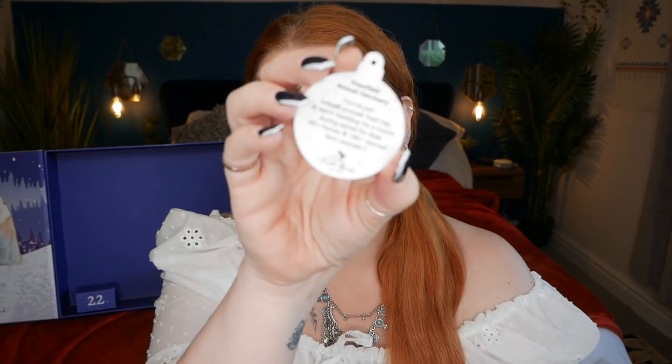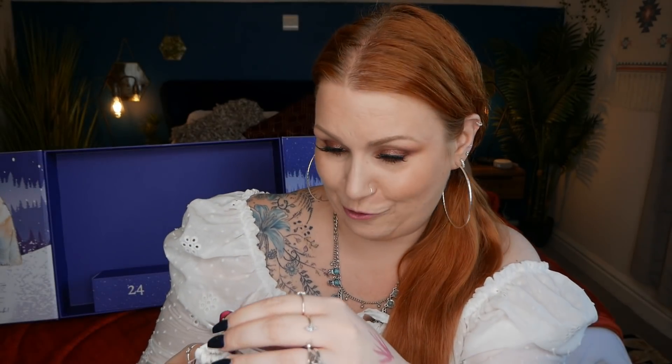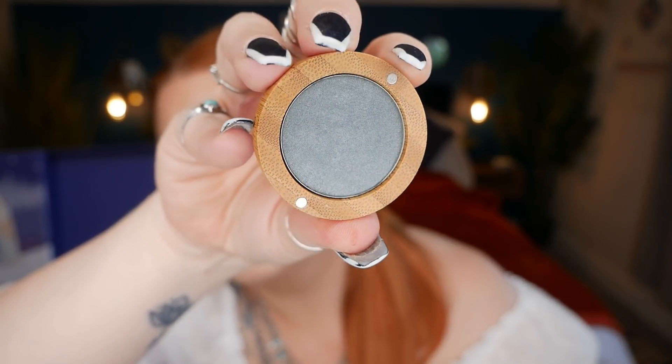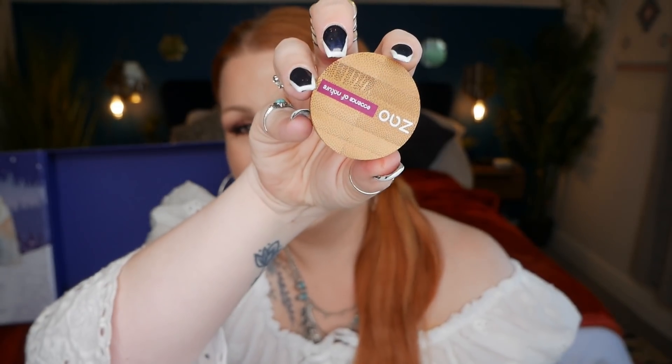Day twenty-two is another Zeo Essence of Nature product — a pearly eyeshadow in grey, again in that gorgeous bamboo packaging. It's perfect for smoky eyes and looks quite buildable. It's full size at £16. It has a lovely smooth and soft texture leaving skin feeling fresh — use it for a light daytime look or build it up for a more glamorous look at night.